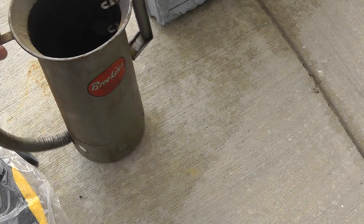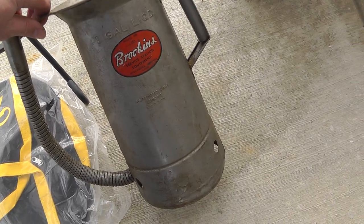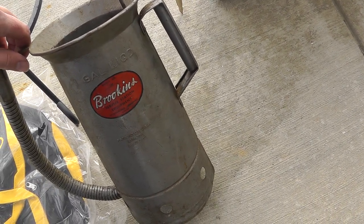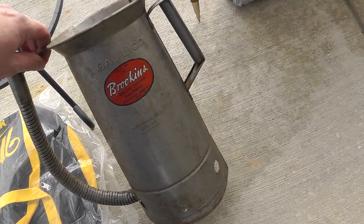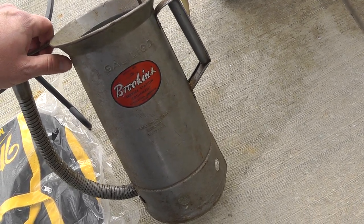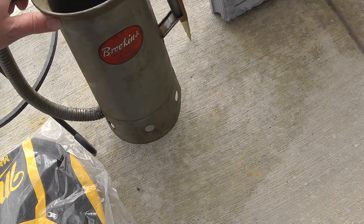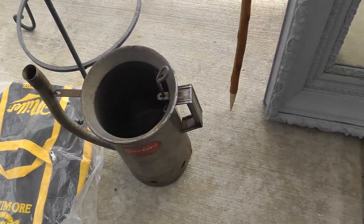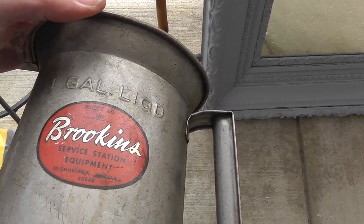Old oil can — this is a one-gallon oil can dispenser. Paid $10 for this. Turns out they're only going for about $25. If I'd have known that, I might not have bought it — I thought they were going for a little more. At least the decal on here is in really good shape.